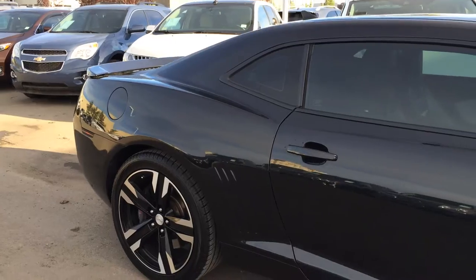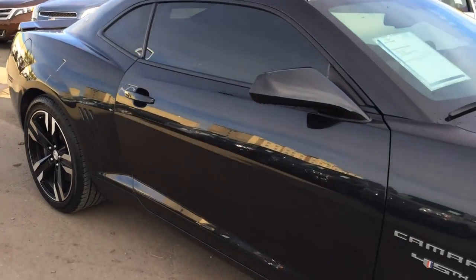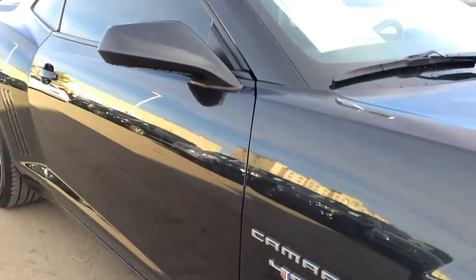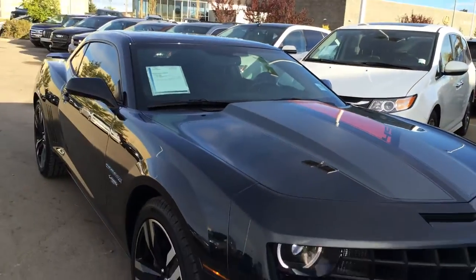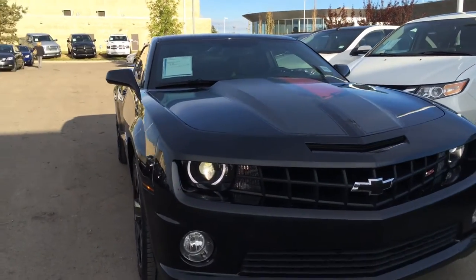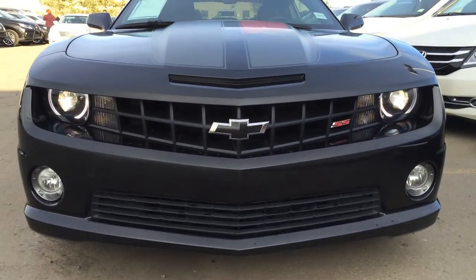On the exterior you can see the 45th Anniversary logo all over the vehicle, along with stripes. Daytime running lights are bright white, and there are fog lights as well.